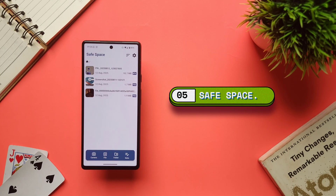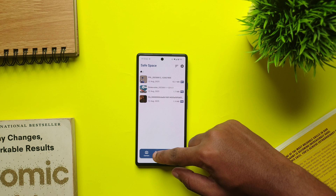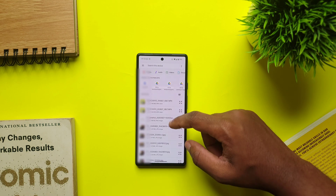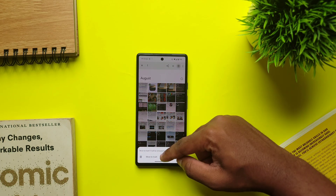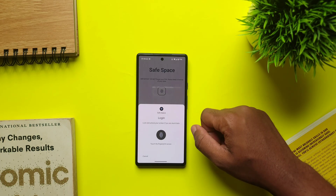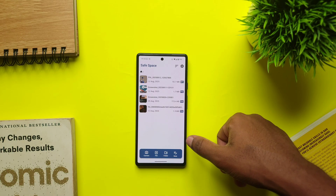Then we have Save Space, an app that creates a separate space on your phone to store your valuable and private files. All you have to do is import your files of choice and delete the originals from your device. Whenever you want to access those files, just use your fingerprint or set PIN, and all your secret files are in one place. The benefit of the app is that it stores your files in a secure storage location, meaning other apps or file managers can't access the content — only you can.